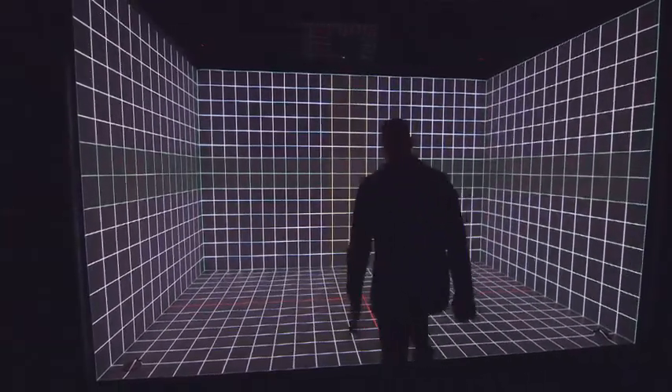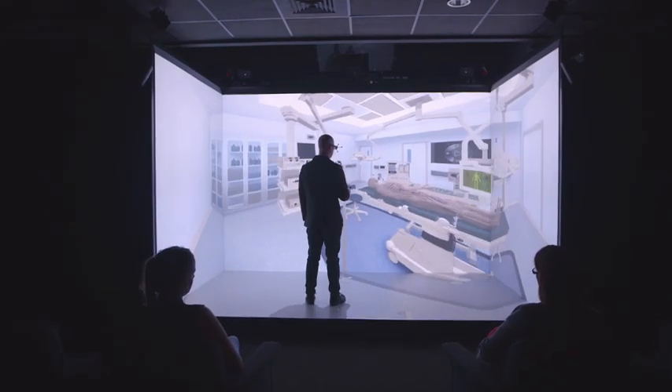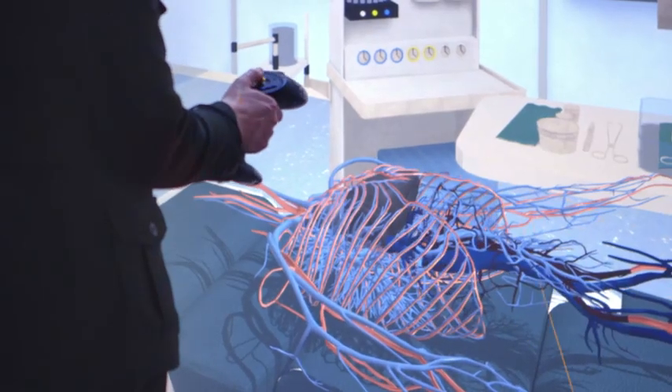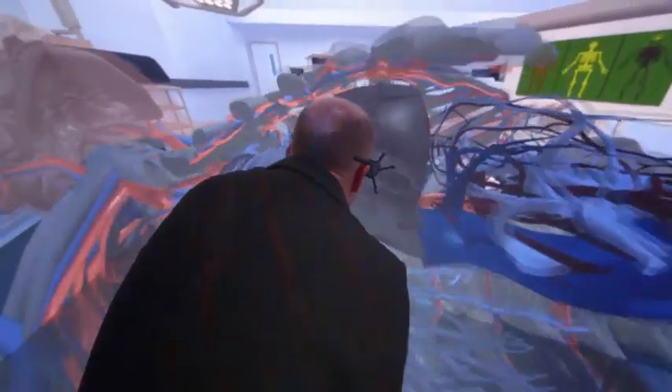So we used our 3D technology to create immersive 3D environments, and we've built two scenarios: one which is a virtual operating room, which allows you to see how a surgeon could be looking at a patient on a table. You can investigate surgical procedures in real time.